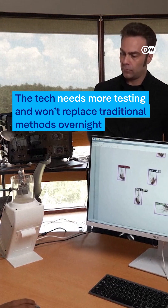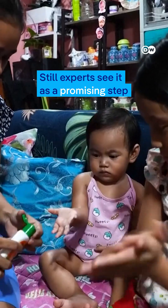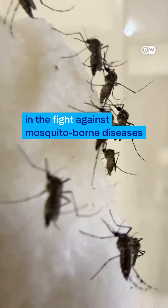The tech needs more testing and won't replace traditional methods overnight. Still, experts see it as a promising step in the fight against mosquito-borne diseases.